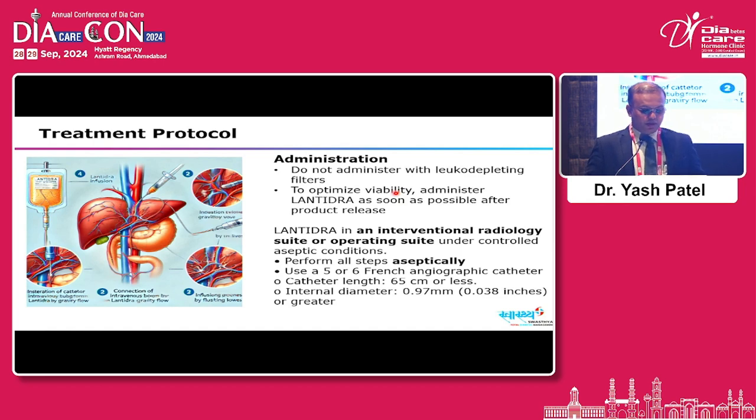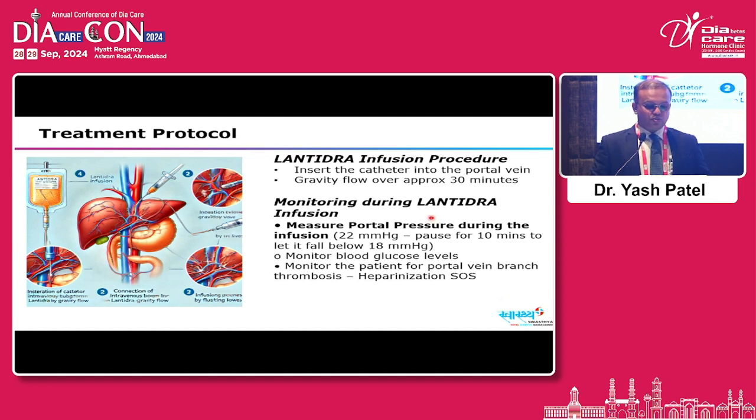The procedure is performed in an aseptic environment — either radiology suite or operating theater — using a 5 to 6 French angiographic catheter with length restricted to 65 cm or less. The inner diameter of the catheter must be 0.97 mm or greater to preserve islet cell viability. The catheter is inserted into the hepatic portal vein and the infusion administered by gravity — not pushed or flushed — over 30 minutes. Portal blood pressure must be monitored throughout.